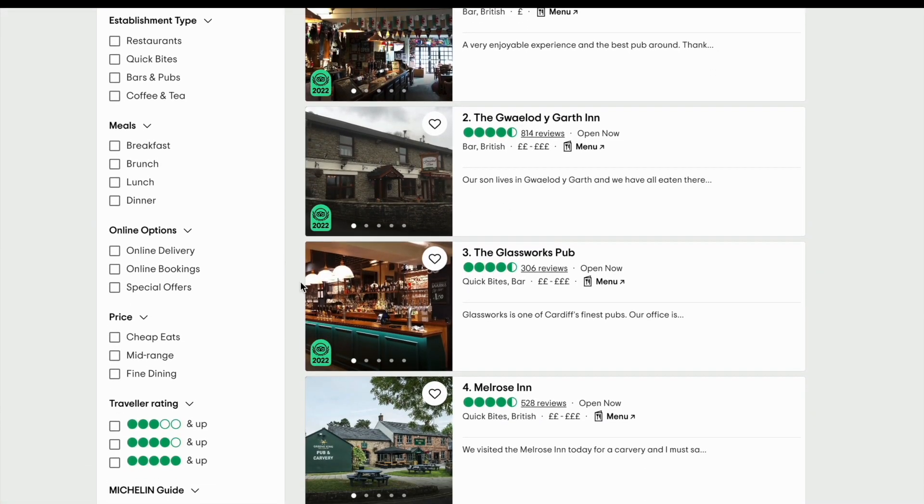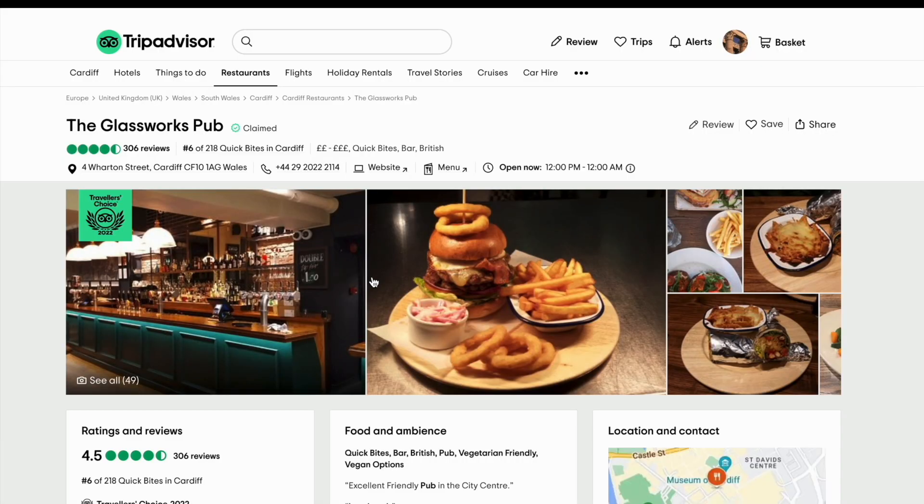Establishments with higher overall ratings are more likely to rank higher than those with lower ratings. It's important to note that TripAdvisor rankings are updated regularly and can fluctuate based on changes in the algorithm and user behaviour. By focusing on providing a high quality experience, your customers will feel encouraged to leave more reviews and your pub can improve its overall rankings on TripAdvisor.